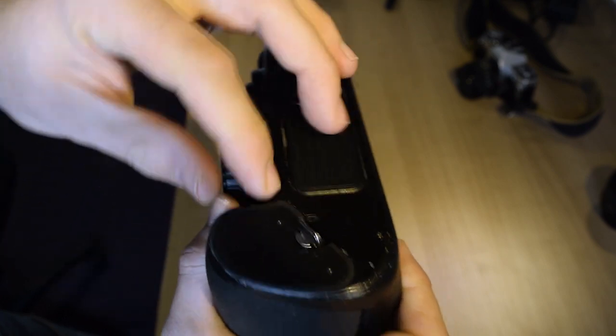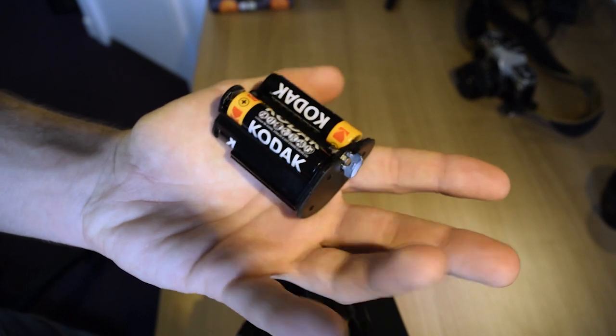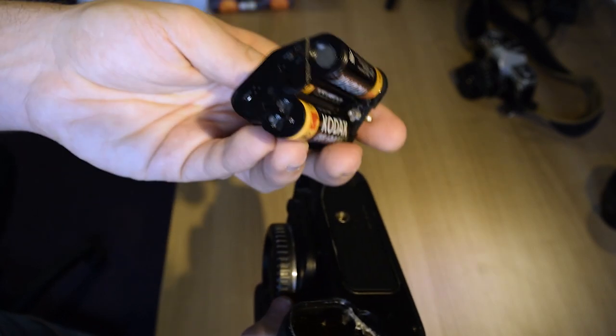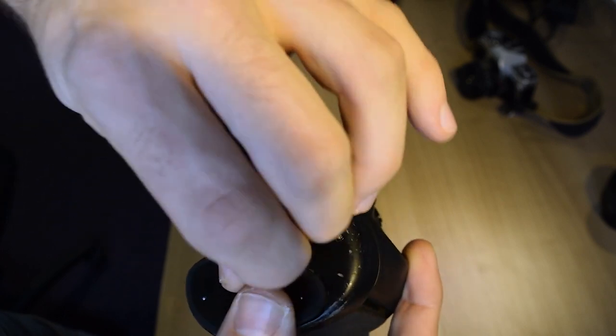Something that's definitely very $199 is the batteries this thing takes. Look at this — four AA batteries. It's fairly good on battery life to be honest; it doesn't eat them up too quickly. But batteries aren't exactly ideal, especially just how bad they are for the environment. So rechargeables are definitely advised.